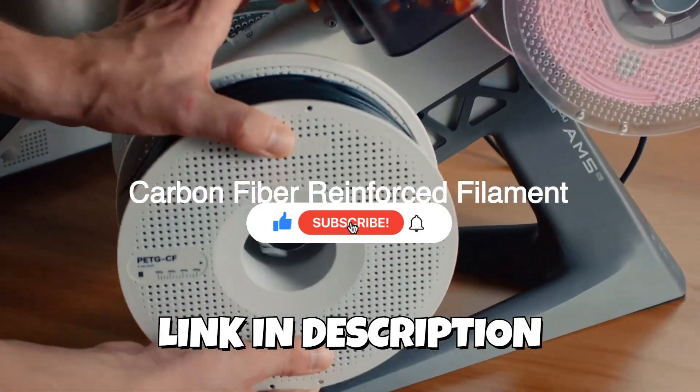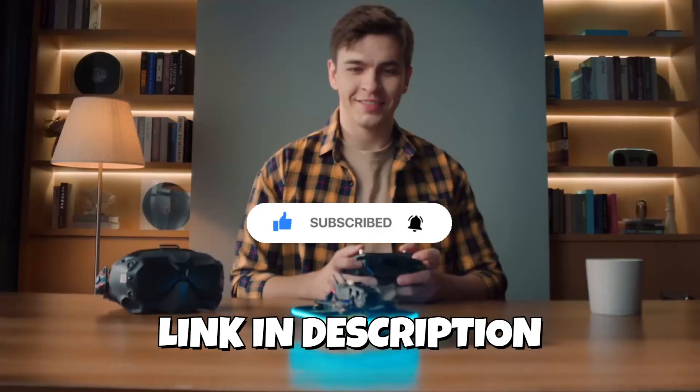All product links are in the description. Don't forget to subscribe and hit the bell icon for more top picks.